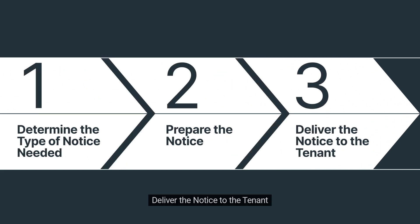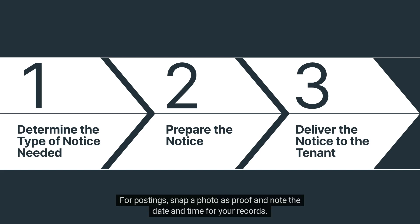Step 3: Deliver the notice to the tenant. Now it's delivery time. You have options: hand delivery, certified mail with return receipt, or posting it on the front door. Each method has its benefits, and keeping a record is essential. For postings, snap a photo as proof and note the date and time for your records.